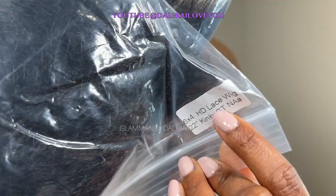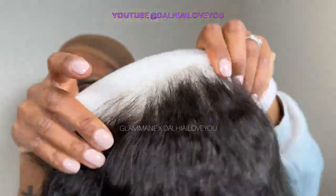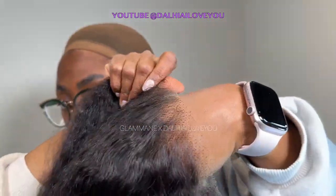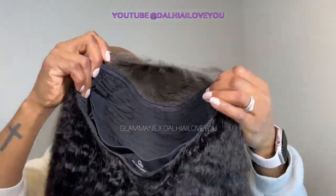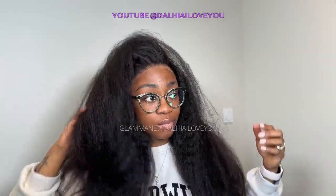Glamen, ce que j'aime beaucoup chez eux, c'est que toutes leurs wigs sont 100% human natural hair. Et le plus de cette wig, comme vous avez pu le voir, elle vient déjà pré-customisée. Vraiment pré-customisée. Tout ce que j'ai eu à faire, vous allez le voir dans la vidéo. C'était vraiment rien. Elle vient pré-pluck, pré-cut, pré-bleach. Donc elle a déjà été pré-pluckée, pré-découpée et pré-blanchie. C'est juste trop bien, ça arrive déjà fait. Et c'est une HD lace.